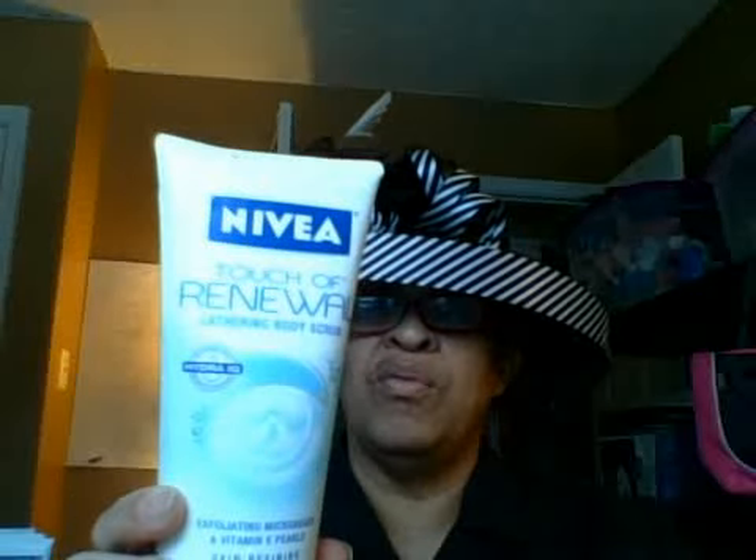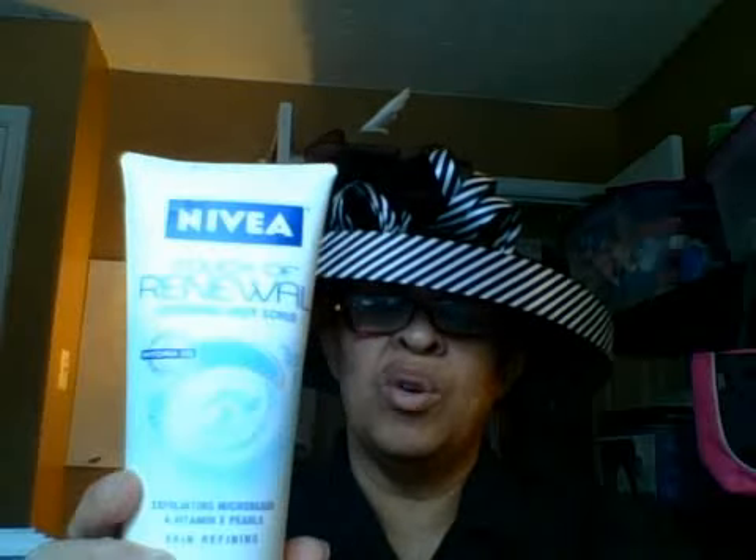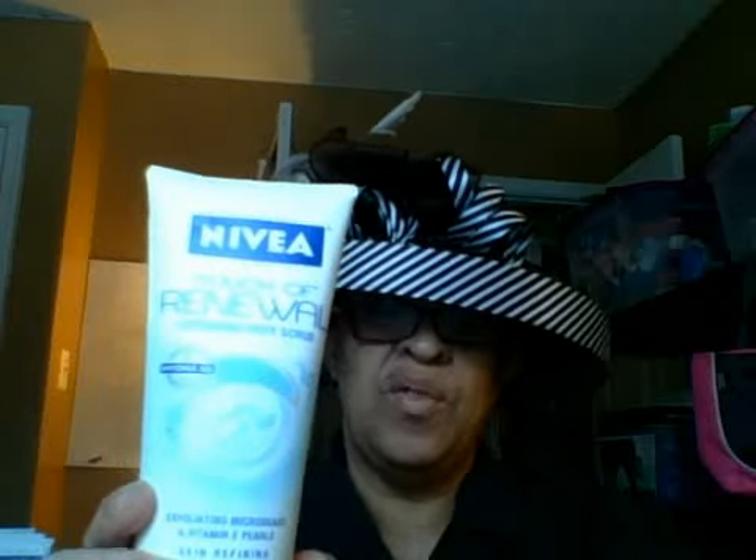Also the Nivea Touch of Renewal lathering body scrub — these were ringing up for a dollar seventy-four. And the holiday renew items are ringing up for forty-seven cents. I'm sure they're going to be lower probably by next week because they had quite a few, but I took ten of them, so I don't know how many more they'll have after this.